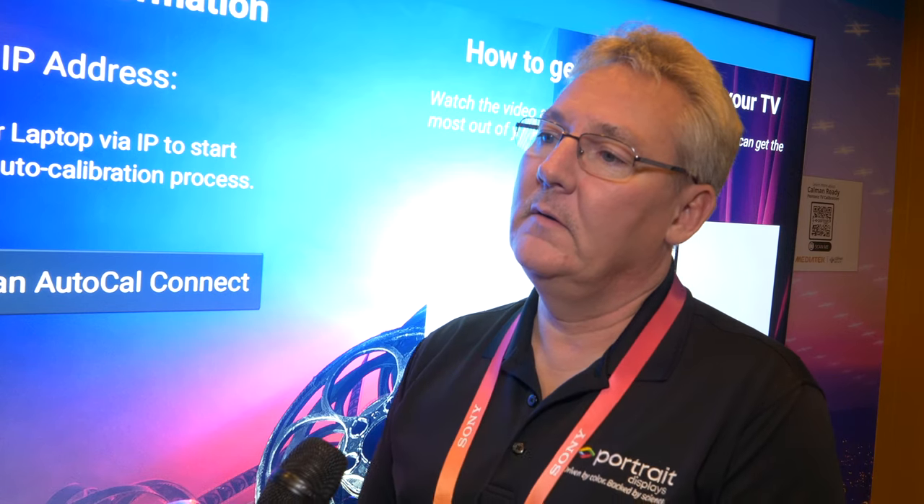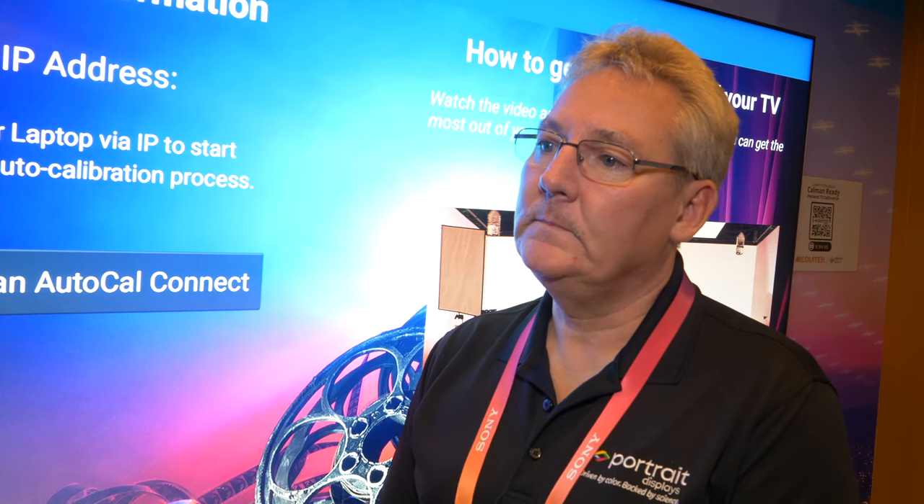We worked with Dell on their UP32 two years ago — it has built-in Calman running directly in the monitor itself, which was part of that effort. Direct access to the chipset gives everything needed to perform calibration. A common objection is how a consumer TV can possibly be calibrated accurately, but with access to the full 3D LUTs and 1D LUTs, we can calibrate them just like we do for Hollywood high-end monitors. It's exciting stuff — great to catch up at CES.